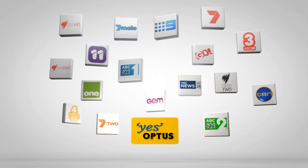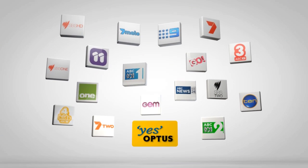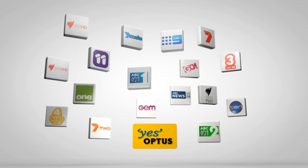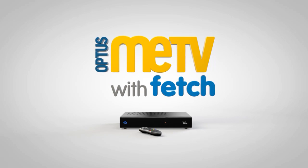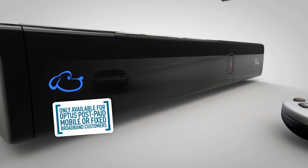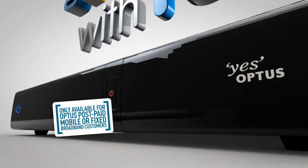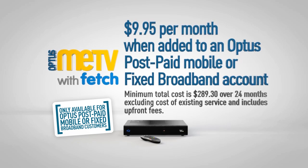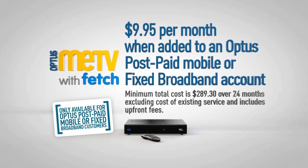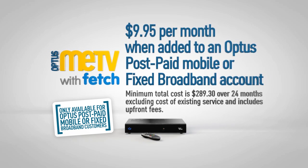These days, you've got a lot of options when it comes to TV, but most are quite complicated and you get stuck paying extra for channels you don't even need. But Optus Me TV with Fetch makes it really easy to get just the TV you want for the unbelievably low price of $9.95 a month when added to an Optus postpaid mobile or fixed broadband account.